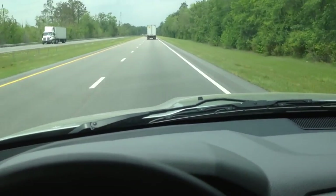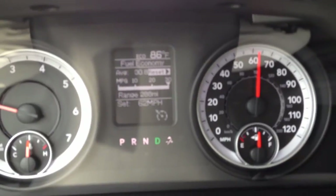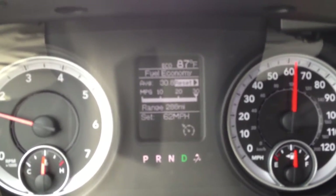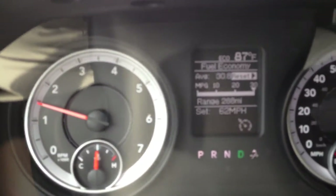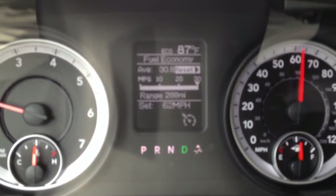I just want to show you — there's the tachometer, and the speed is 62 miles an hour. I have the cruise control set. Check out the fuel economy — it's averaging out a little bit over 30 miles per gallon.